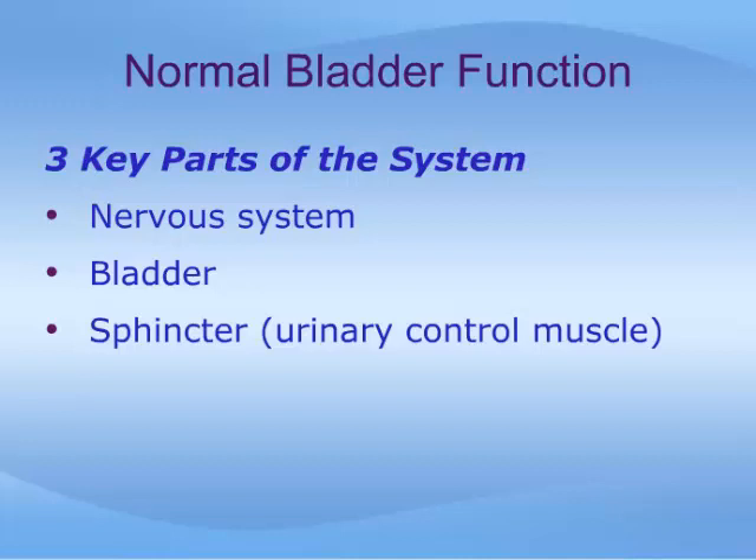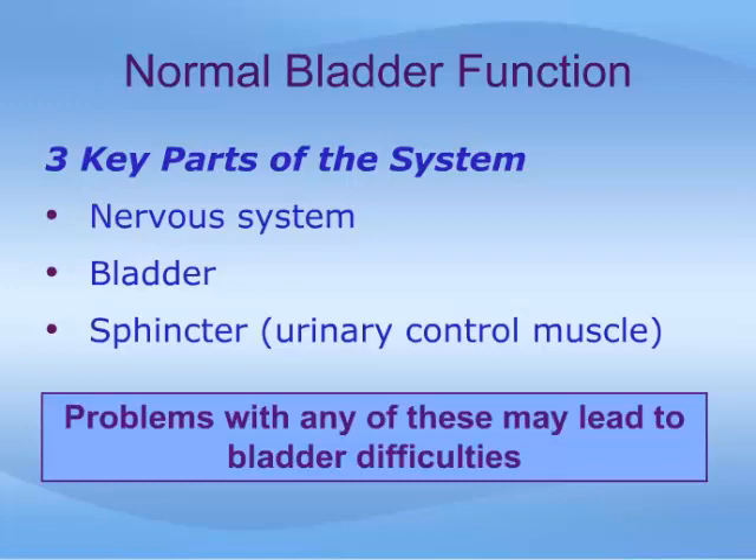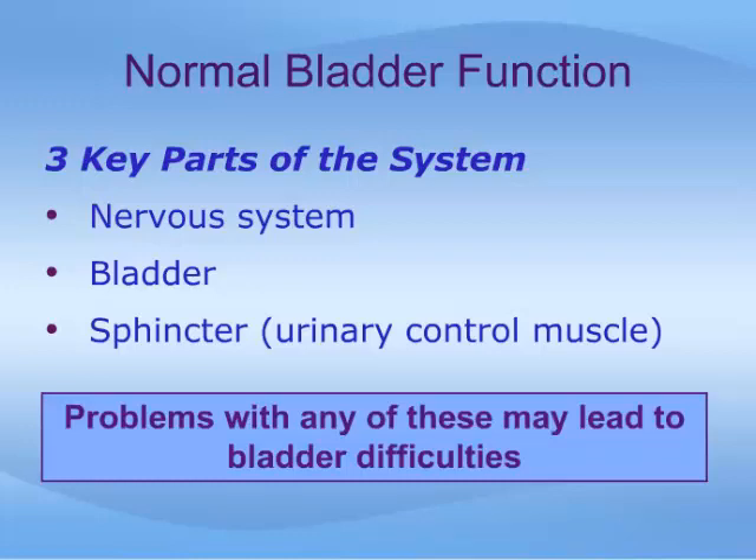The three components are: the nervous system, including the brain, spinal cord, and nerves to the bladder; the bladder itself; and the sphincter, or urinary control muscle. The sphincter is a muscle that squeezes around the urethra, and it is closely associated with muscles called the pelvic floor muscles. Malfunction of any of these components can lead to a variety of bladder difficulties.